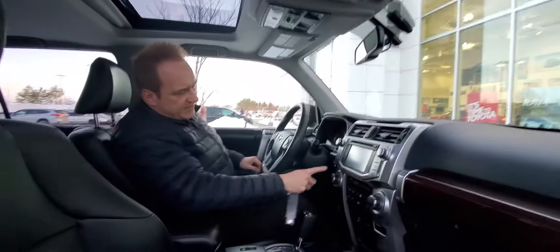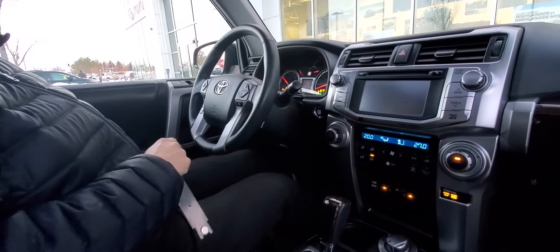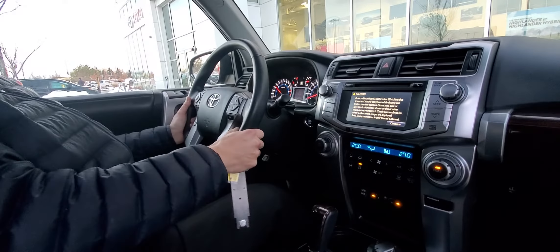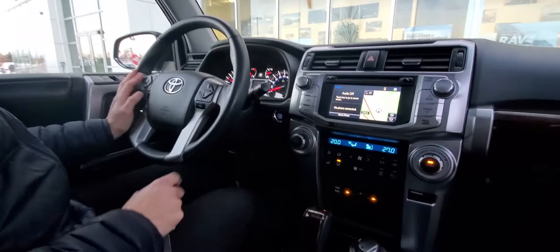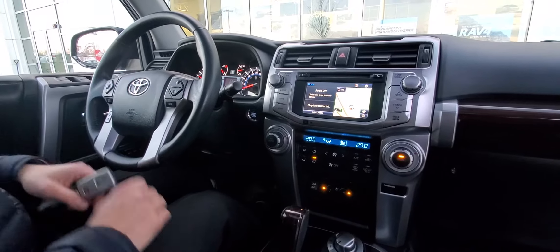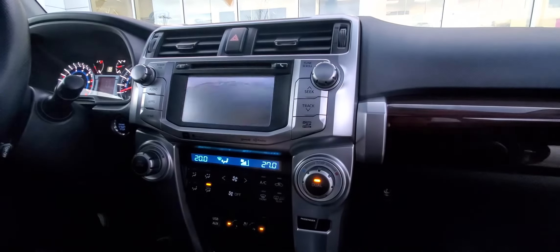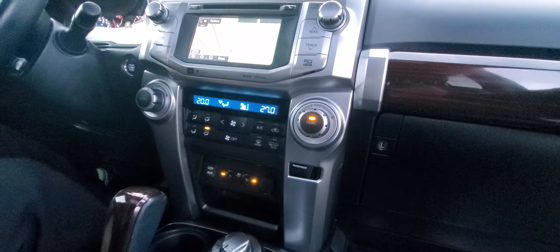This one has a smart key system, so push-button start, touch handles, power driver seat with memory, power windows, power door locks, tilt and telescopic steering, and audio controls on the steering wheel. You've got Bluetooth, voice command, and a display. You've got the TFT display on this one, plus the touchscreen, navigation, and backup camera.